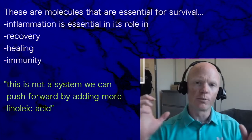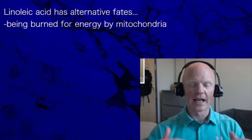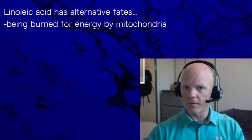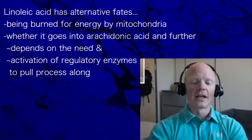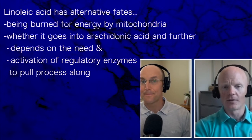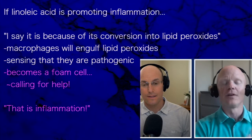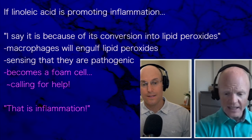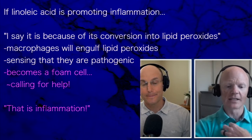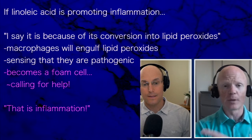I don't think this is a system we can push forward with more linoleic acid, because linoleic acid has alternative fates — including simply being burned for energy, which mitochondria do perfectly well. Whether it goes into arachidonic acid and further depends on the need and the activation of those regulatory enzymes. If linoleic acid is promoting inflammation, I would say it's likely because of its conversion into lipid peroxides.